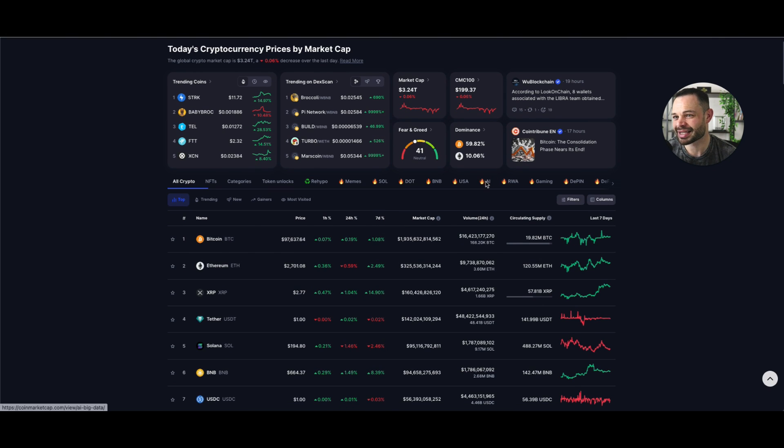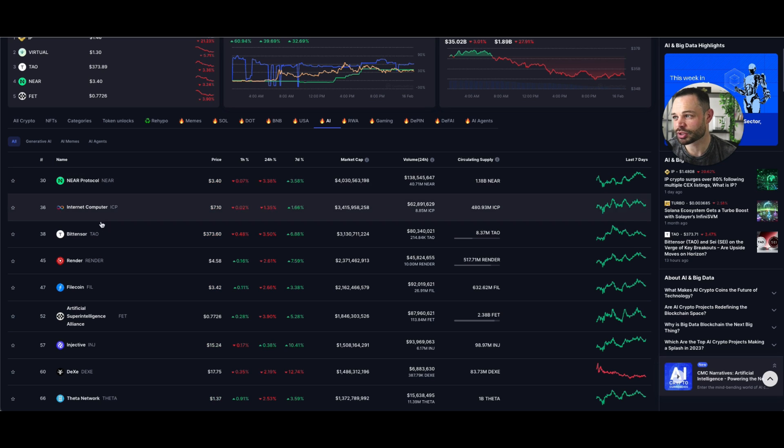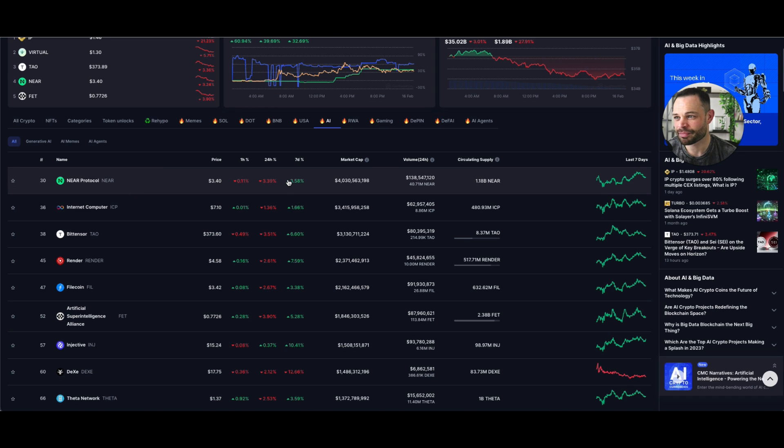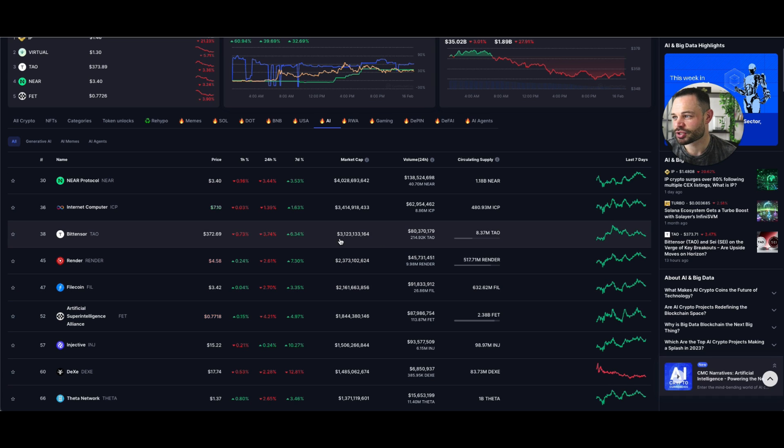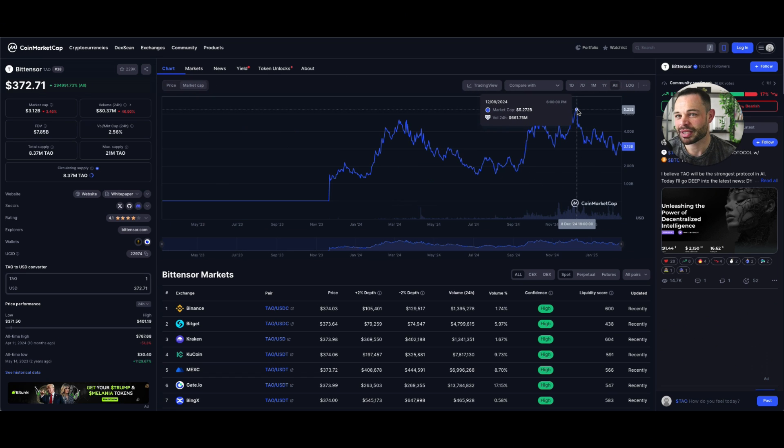Jumping into the artificial intelligence narrative over on CoinMarketCap, I would argue that BitTensor is indeed the largest AI token by market cap. I would not consider Nier Protocol or Internet Computer ICP as inherently native artificial intelligence protocols — I know Nier are leaning into AI more recently, but there's no mention of artificial intelligence in the Nier Protocol white paper. Nier does have a very cult-like following in a good way, and I do think it's a very interesting protocol. But I still think BitTensor is the leading AI token in crypto, currently sitting at about $3.1 billion in overall market cap, down from peaks of around $5.25 billion by the first week of December.